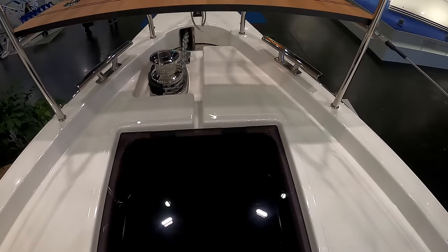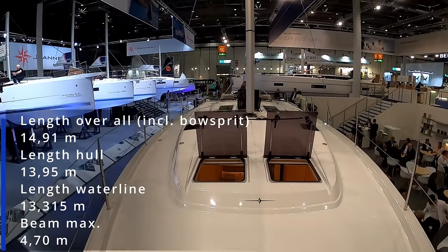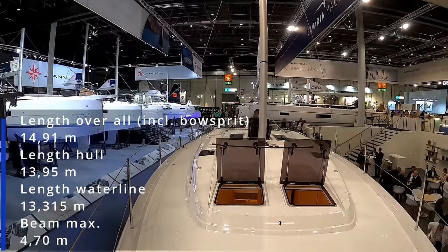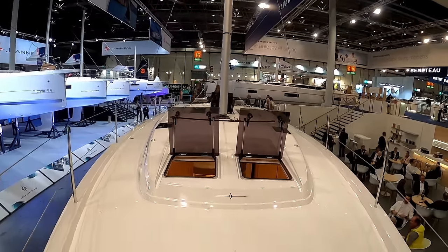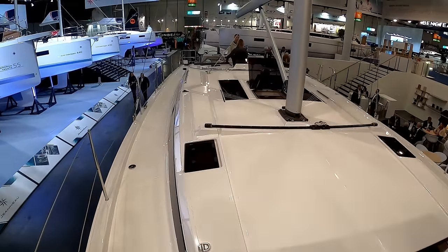Flush hatches. Looking aft - it's a very, very beamy boat. And as you can see, they actually carry that beam pretty much all the way aft, which is one of the things that's going to give you the volume inside.